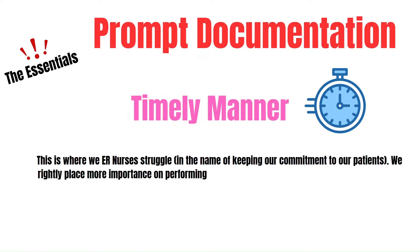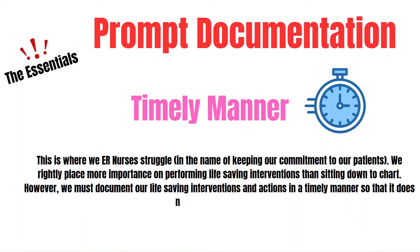Prompt documentation refers to our attempt to chart in real time as events occur. This is where ER nurses struggle, because we rightly place more importance on performing life-saving interventions than sitting down to chart. However, we must document our life-saving interventions and actions in a timely manner so that it does not delay care and planning for this patient.